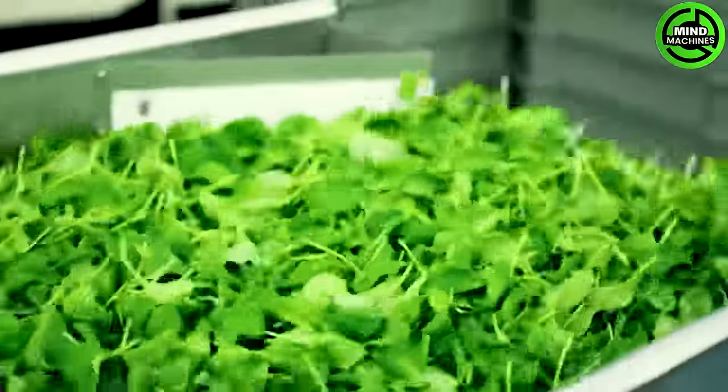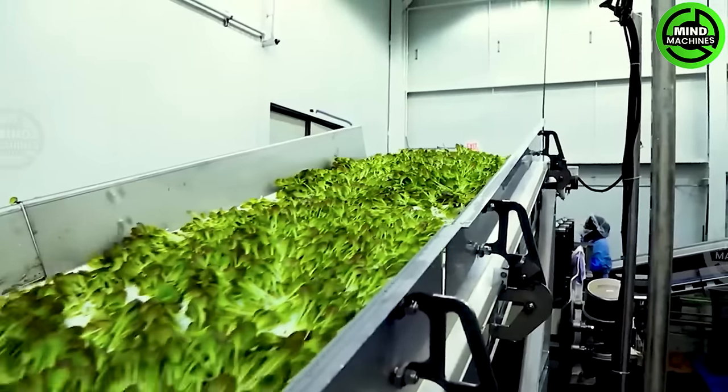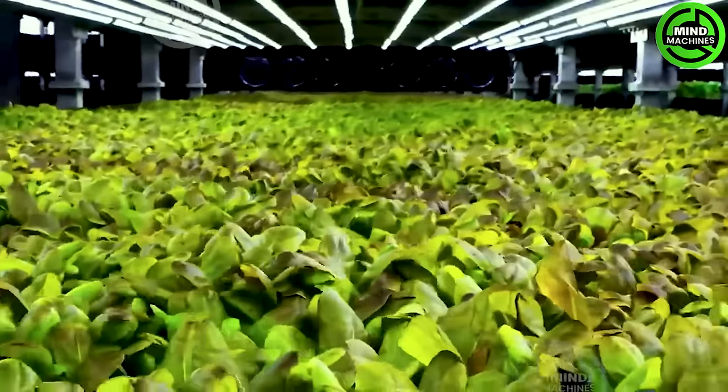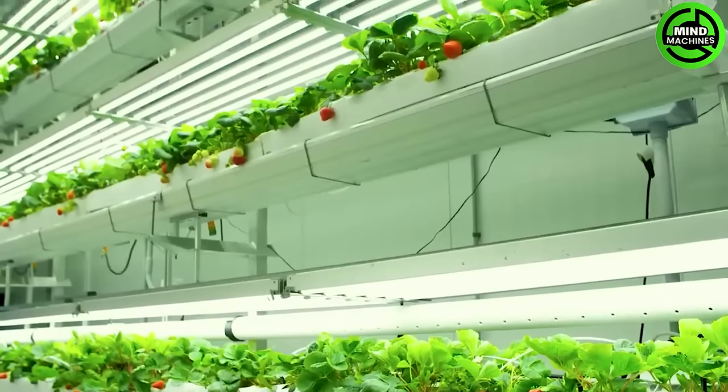AeroFarms employs cutting-edge technology to cultivate crops indoors using aeroponic technology, growing produce in a soil-free environment with nutrient-rich mist and LED lighting to optimize plant growth.